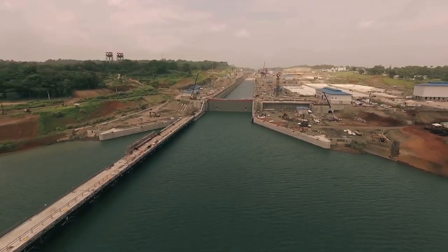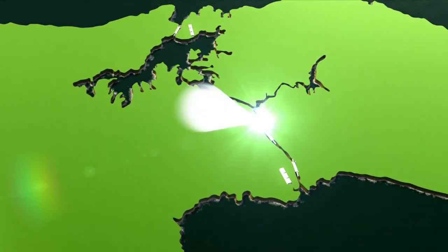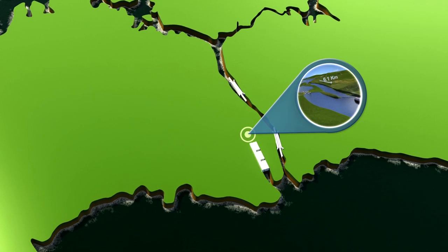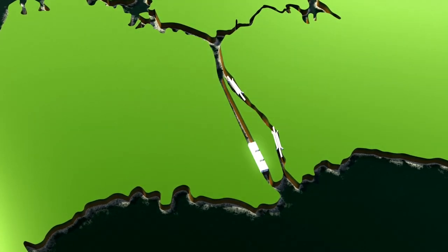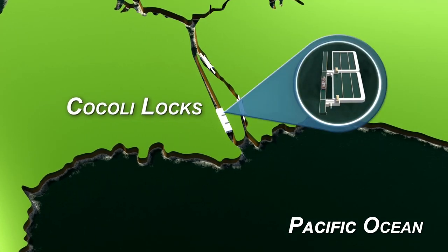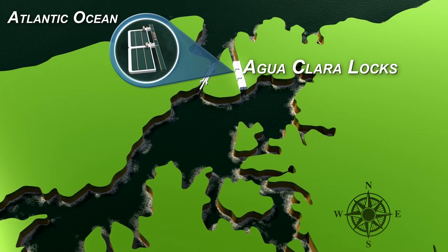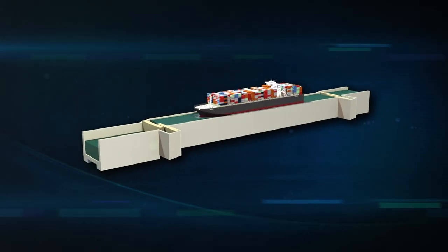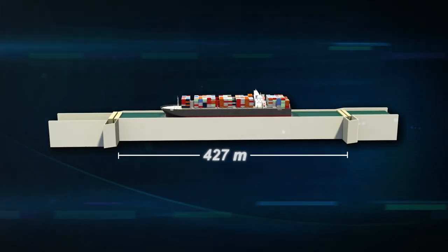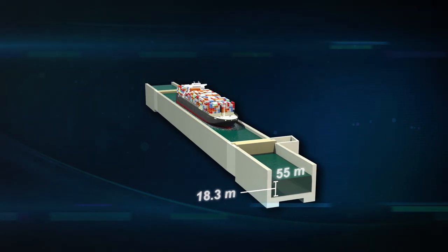The expansion of the Panama Canal consists of the construction of two new sets of locks, the deepening and widening of the existing channels, and the excavation of a new navigational axis channel connecting the new set of locks on the Pacific side and the Culebra Cut. The new set of locks on the Pacific side is named Cocoli Locks, and the new set on the Atlantic side is named Agua Clara Locks. The chambers of these new locks have 427 meters of usable length when both guarding gates are closed, with a width of 55 meters and a depth of 18.3 meters.